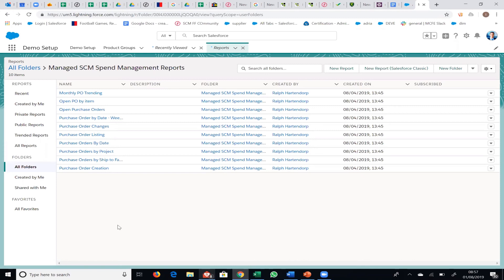That's spend management in a very quick whistle-stop tour. By all means, if you have any questions, feel free to reach out, send me an email, get in contact and I'll try to assist you as best as possible. Thank you very much for taking the time to attend this spend management webinar — I hope you found it useful.